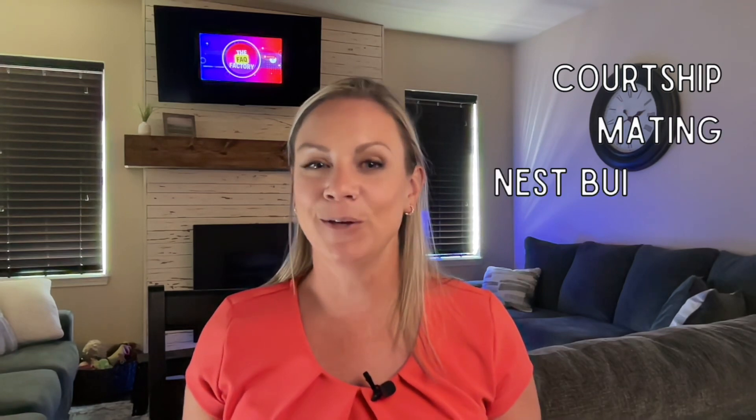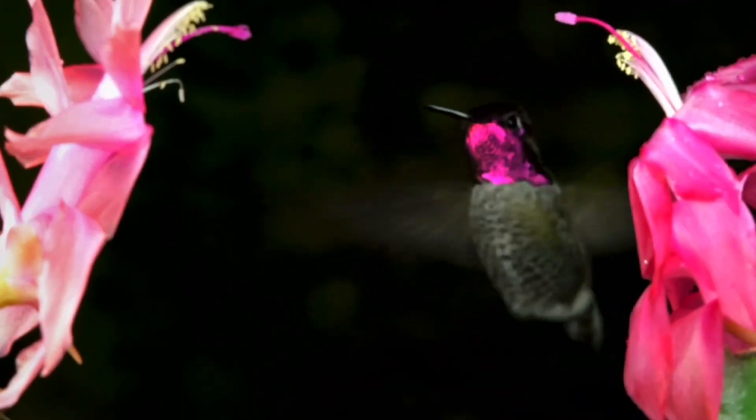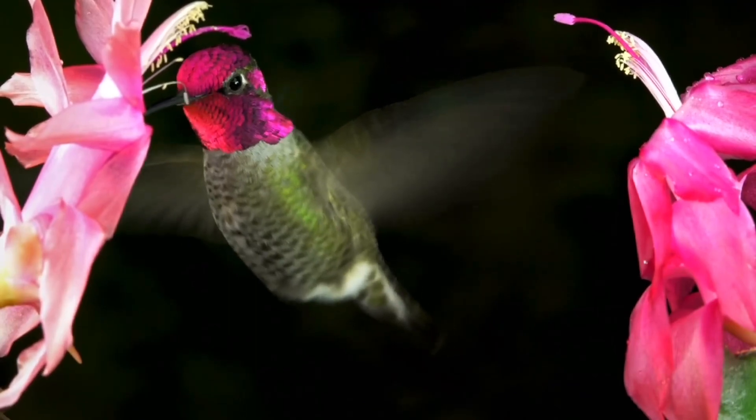Hummingbirds reproduce through a process involving courtship, mating, nest building, egg laying, incubation, and chick rearing. The courtship ritual begins with male hummingbirds performing elaborate aerial displays and flights to attract females. These displays often involve hovering in front of the female while making buzzing sounds with their wings and vocalizations. Once a female is receptive, mating occurs — either in the air or on a perch.